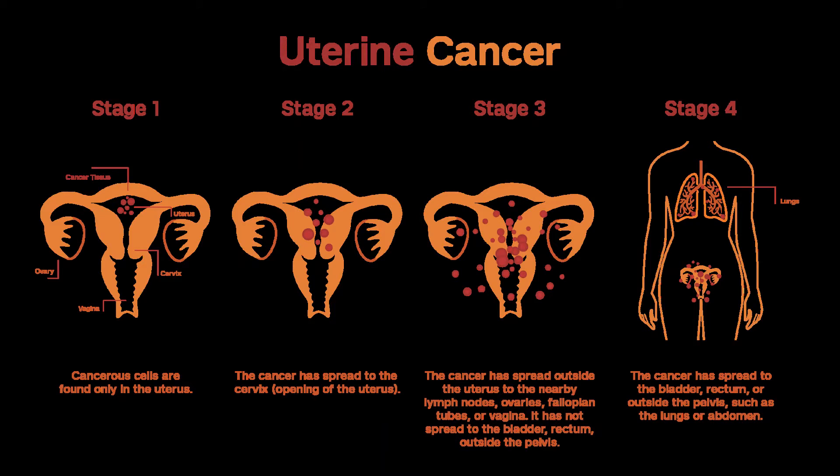Stage I cancers. Stage I is only in the uterus — it has not spread to lymph nodes or distant sites. Stage I endometrioid cancers: standard treatment includes surgery to remove and stage the cancer. Sometimes this is the only treatment needed. The patient is then closely watched for signs that the cancer has come back, recurred. For women with higher grade tumors, radiation will likely be recommended after surgery. Vaginal brachytherapy (VB), pelvic radiation, or both can be used.